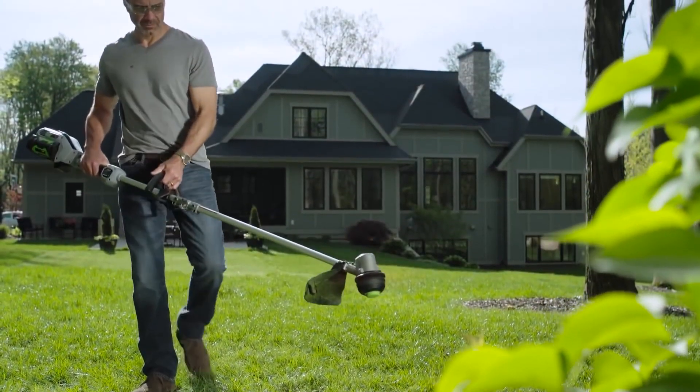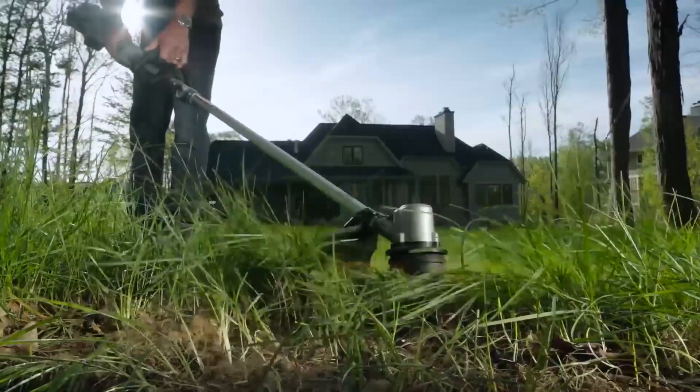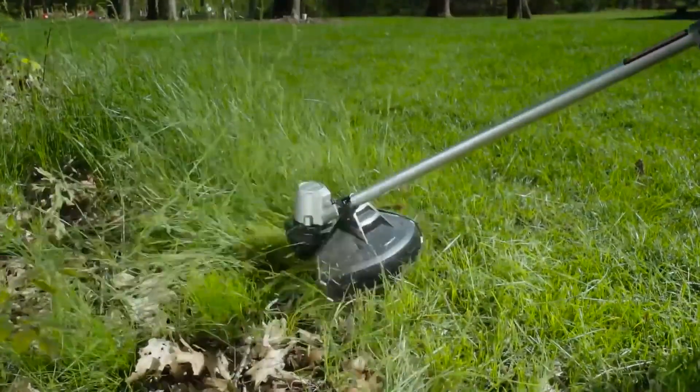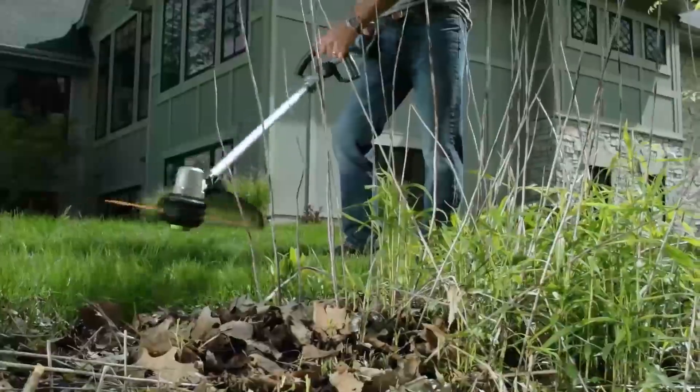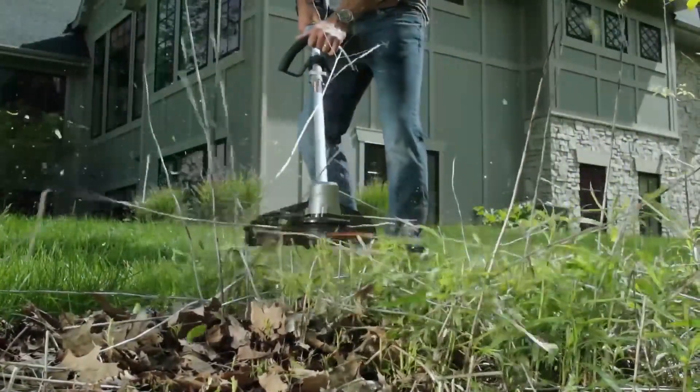The Ego 56V PowerPlus 15-inch Brushless String Trimmer delivers the ultimate in power and cut capacity. An all-new brushless motor produces 5,500 RPMs of cutting power, clearing even the most aggressive overgrowth, weeds, and brush with ease.